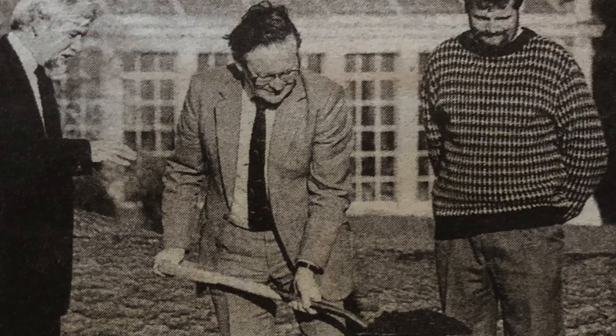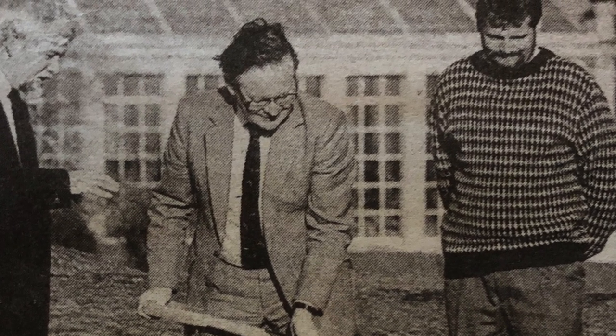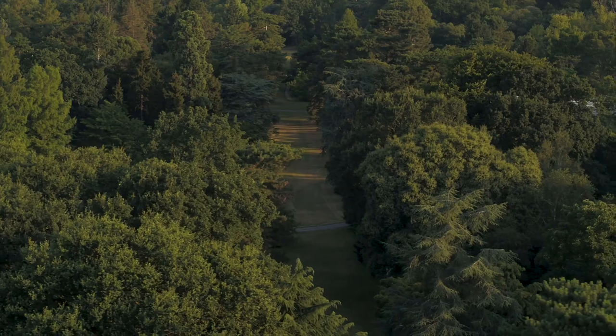I'm Tony Kirkham, Head of the Arboretum and Horticultural Services here at the Royal Botanic Gardens, Kew. I came to Kew in 1978 to do the Kew Diploma and then gradually worked my way up through the ranks to where I am today.